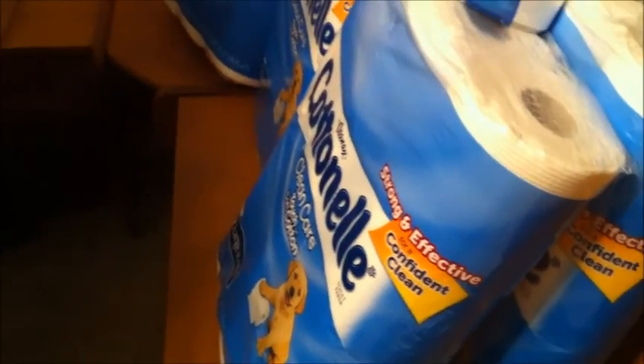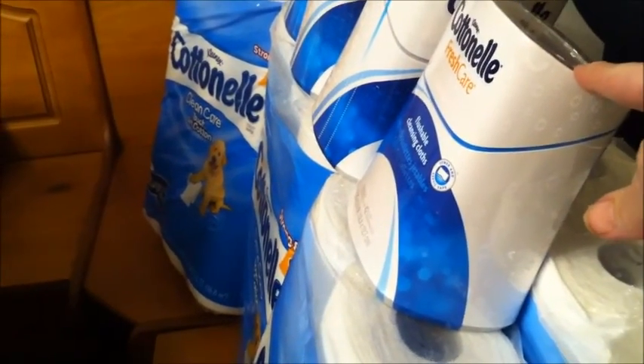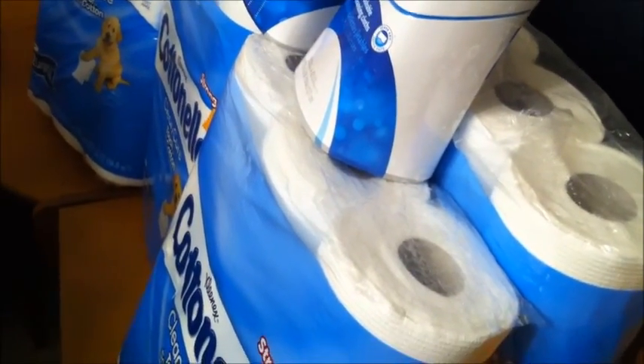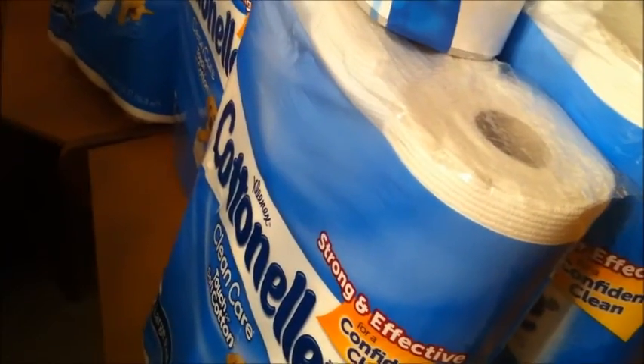Now Walgreens is where we're going to start off today. The Cottonelle is normally five dollars — the wipes are normally six, but these are marked for five this week. This is one dispenser with 42 cloths. There's a one-dollar in-ad coupon in the monthly booklet, which you can find at the front of the store on page 12 — there's one for the wipes and one for the Cottonelle — so that would make each of these four dollars each.